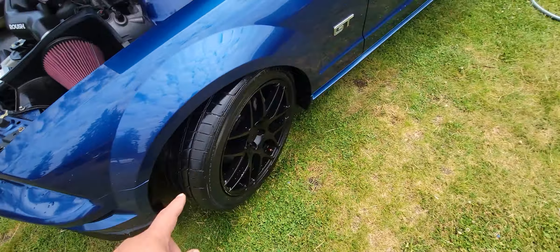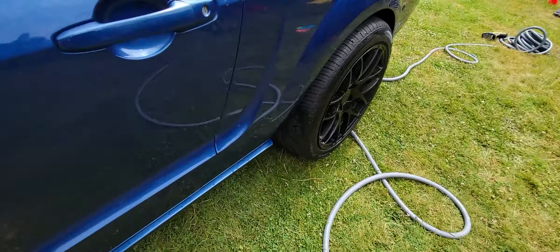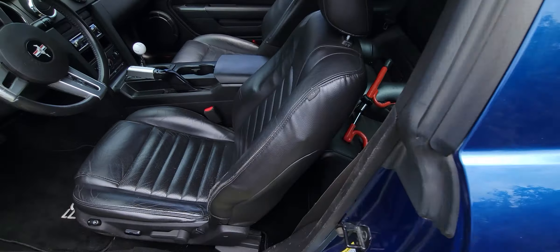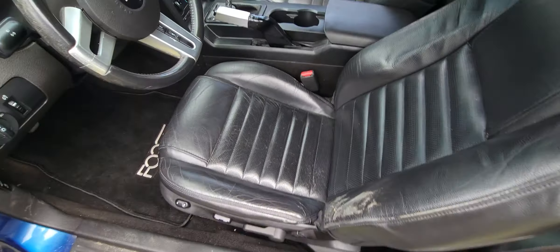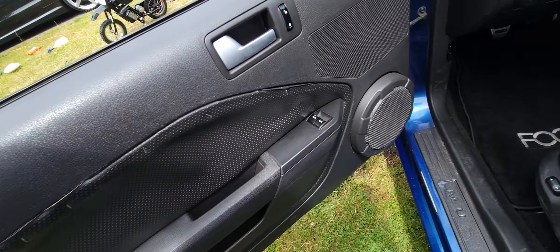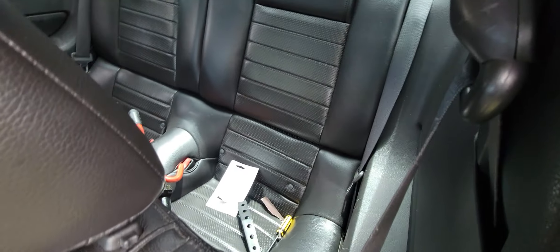The tires are good — the rear tires I'd say about 90 percent on the back. The seats are good, a little wear right here. Interior is 100 percent other than these door panels, but no crazy rips, just a little fading on the driver's seat. Everything else is good to go.